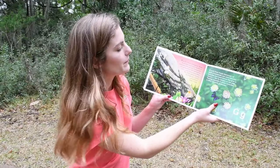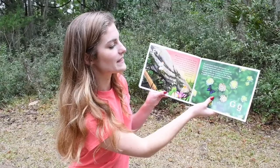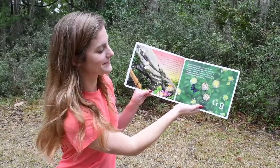G. G is for Great Purple Hair Streak. All kinds of hair streaks and other beautiful butterflies love small flowers that grow in clusters, like the lantana on this page. Planting especially to attract butterflies is called butterfly gardening.